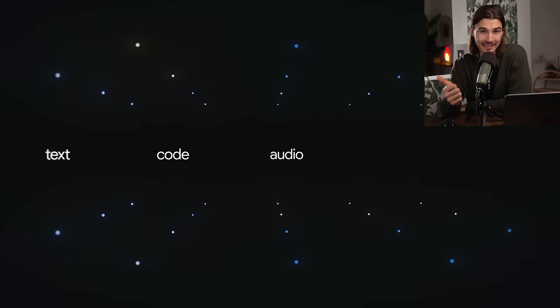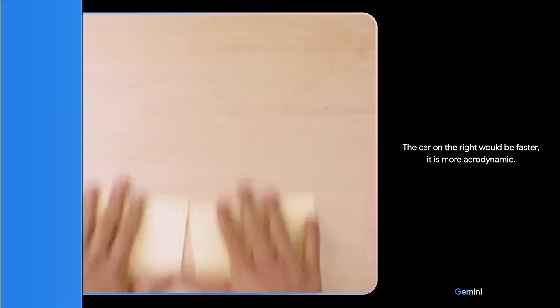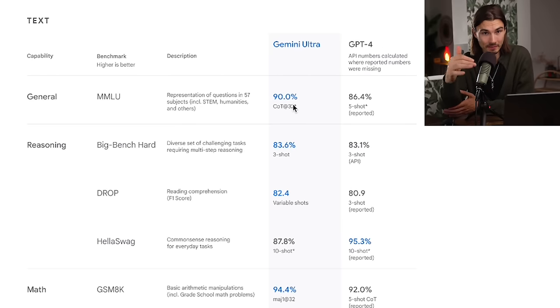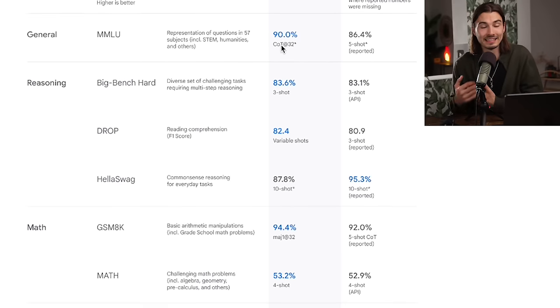We need to talk about the ginormous announcement here — Gemini Ultra, their most capable model moving forward. It's multimodal from the ground up, not as an afterthought as is the case with GPT-4. It actually beats GPT-4 on most benchmarks, which is amazing. This is a truly next-level model that will be coming sometime early next year. Google executives will be able to maintain face, and users will be getting next-level tech in a few months.